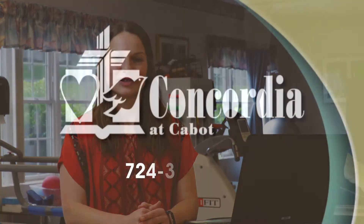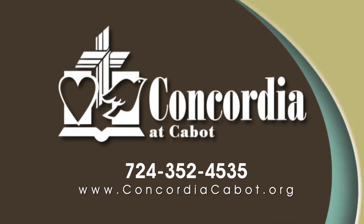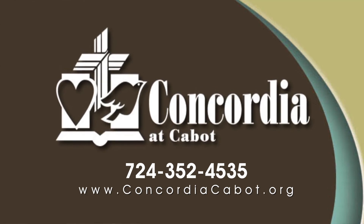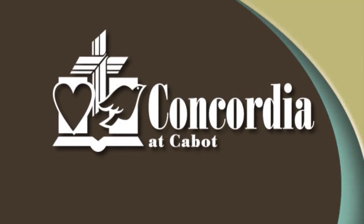For more information on our outpatient therapy services, please call us at 724-352-4535, visit our website at www.concordiacabin.org, or stop in to receive more information or to set up an appointment.